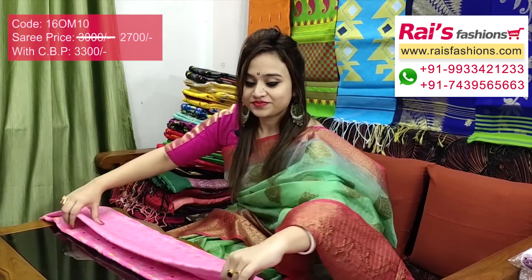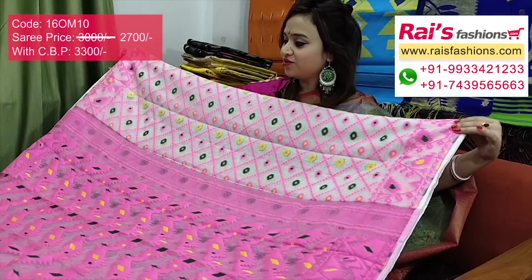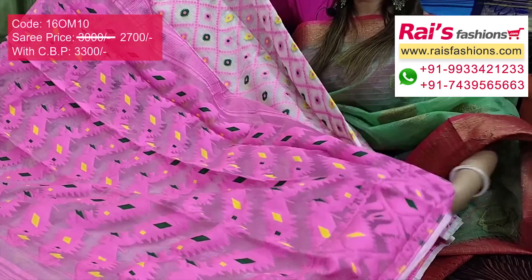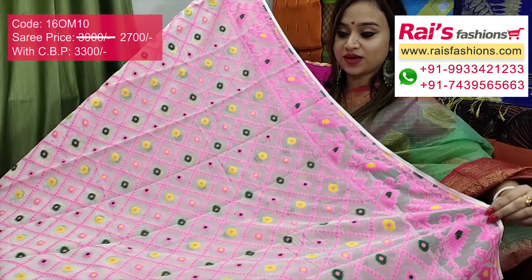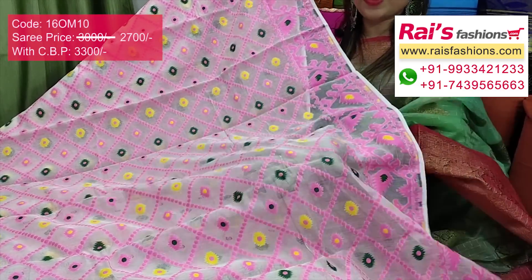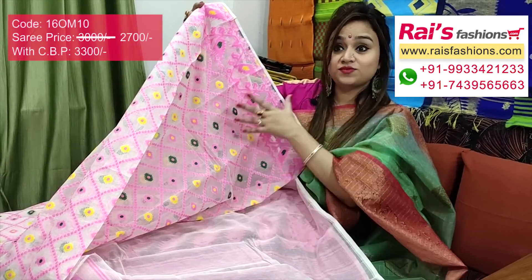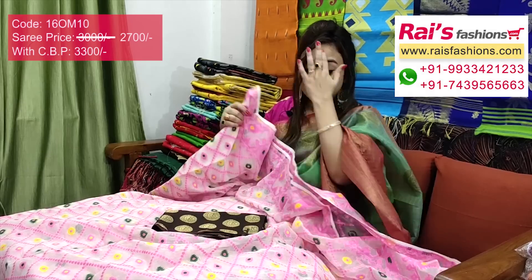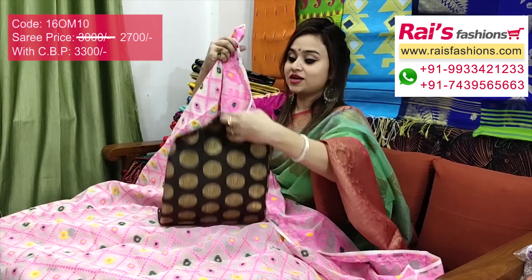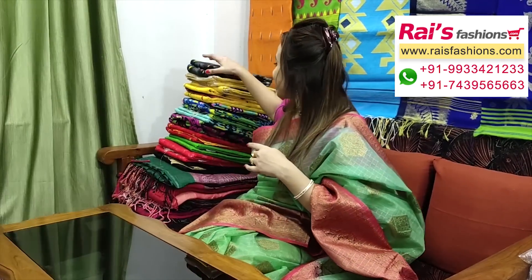This one is also same material, soft reshom Dhakai jamdani, beautiful color combinations. Off-white base with pink contrast pallu — beautiful pink base with Dhakai jamdani work pallu. Full base part is white base with beautiful Dhakai jamdani work, very smart elegant. Beautiful Dhakai jamdani work border. Bengal traditional Dhakai jamdani, reshom Dhakai jamdani. I will suggest buta work silk material heavy weaving buta work contrast blouse base for your exclusive elegant smart looks.